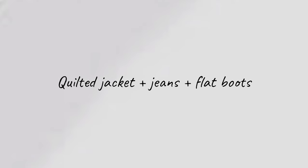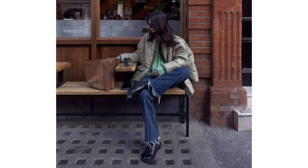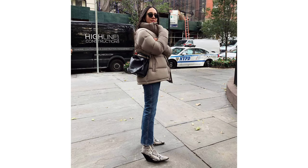Quilted jacket, jeans and flat boots. On days when you crave a little extra warmth, opt for a quilted jacket paired with jeans and boots. This is the ultimate weekend uniform.